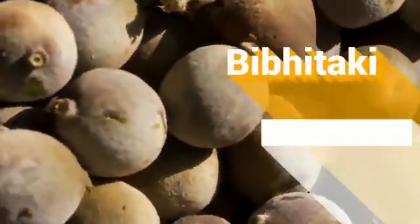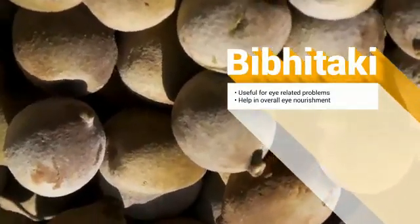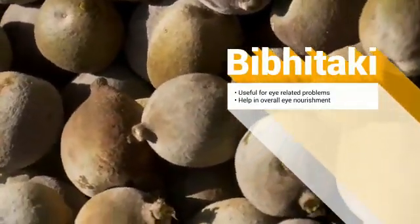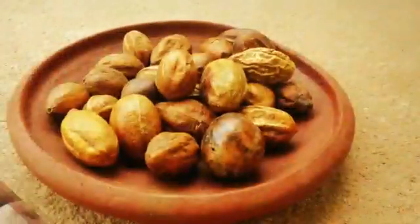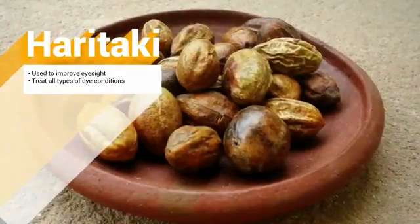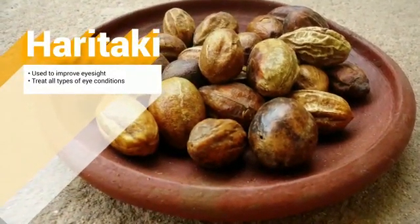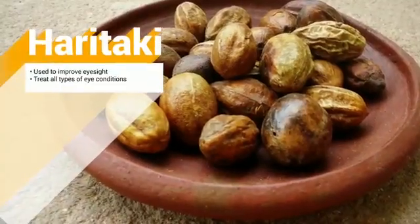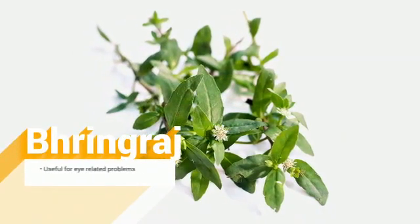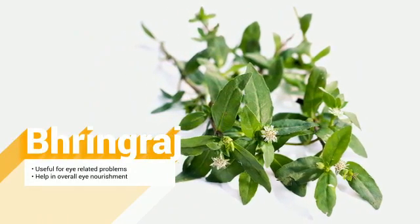Vivitaki is very useful for eye-related problems. It contains essential vitamins, minerals, and protein which help in overall eye nourishment. Haritaki is used to improve eyesight and treat all types of eye conditions — in Ayurveda, it is called the king of herbs. Bhringraj enhances eye strength and overall eyesight, and is also useful in several eye disorders.